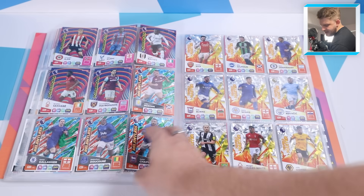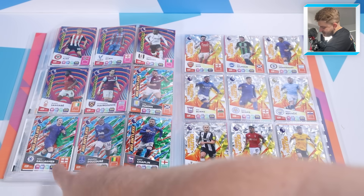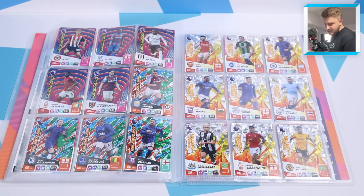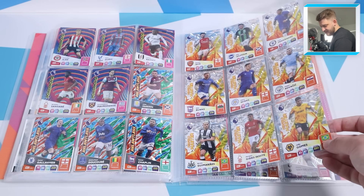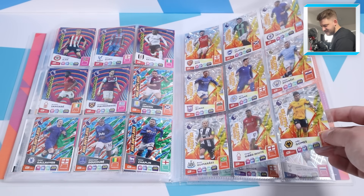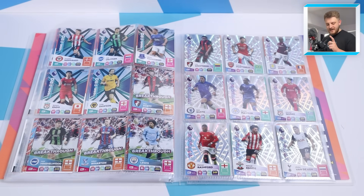We move into the powerhouses and the relentless cards. The Connor Gallagher relentless card is going to haunt me for a long time - we've packed that card so many frustrating times. The powerhouses are one of my favorite designs actually. Moving to the midfield masters - a nice nine-card page, looking fantastic with that classic crystal design they've kept since the Euro 2020 diamond cards set.